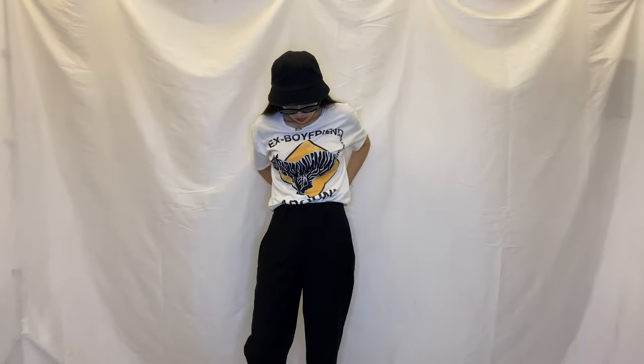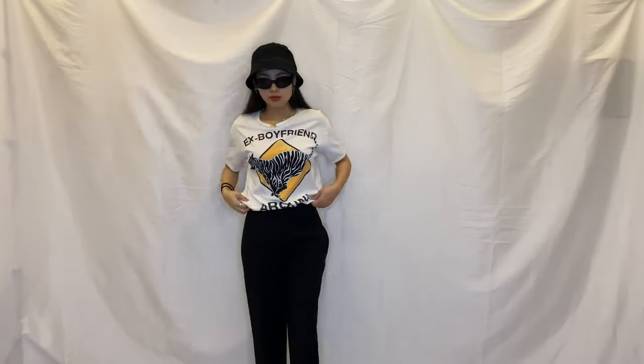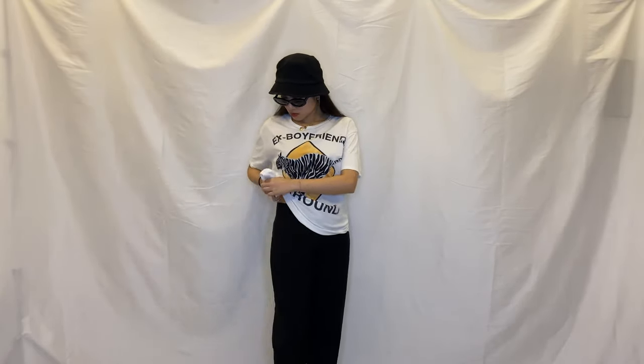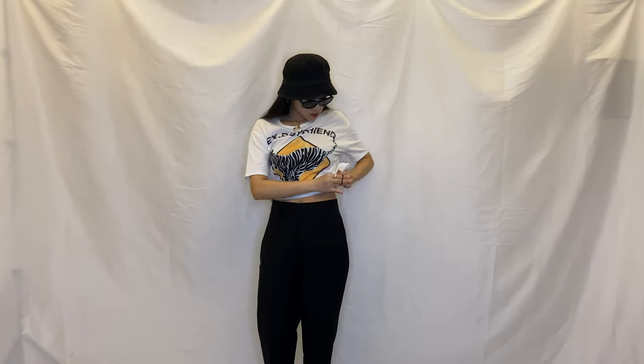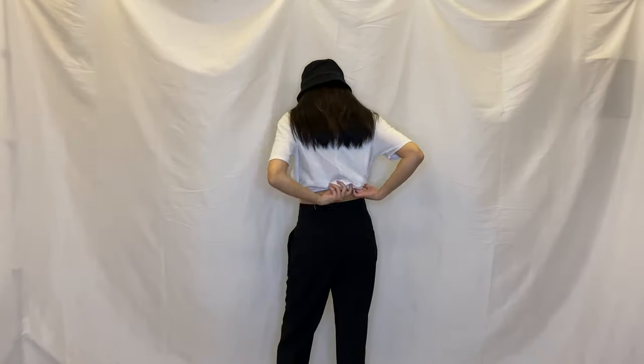I paired the trousers with a graphic t-shirt — I believe graphic tees are perfect to dress down black trousers. You can style them with any t-shirt or shirt, which is why I think black trousers are a wardrobe staple. Here I cropped the t-shirt by tying the two sides and putting them upwards — an excellent trick if you don't like tucking into your bra. You can also create a more classic vibe by simply tucking the t-shirt into the trousers.